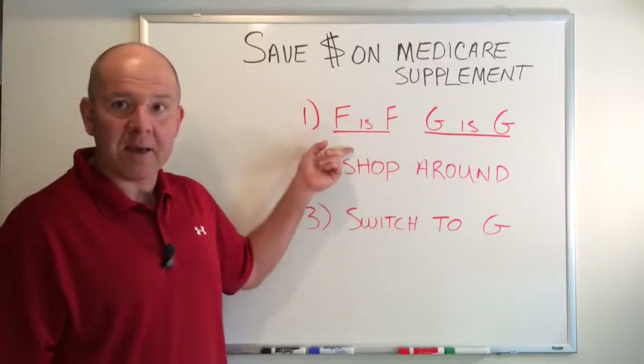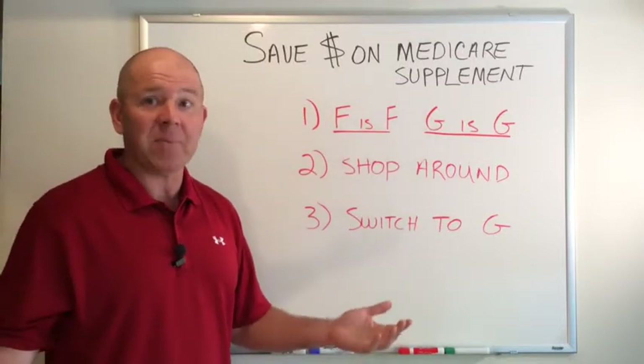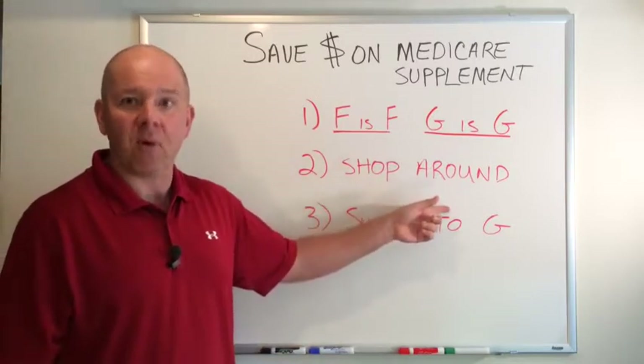Because they're all the same — a G plan from XYZ company is identical to a G plan from ABC company — you can shop around on price.